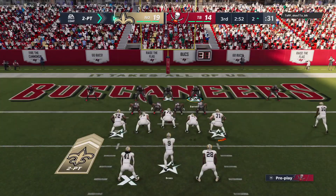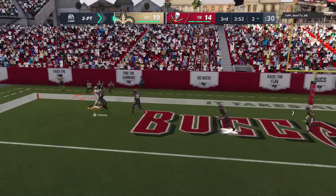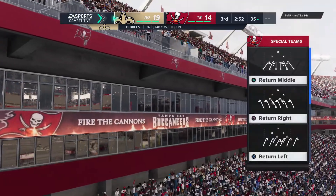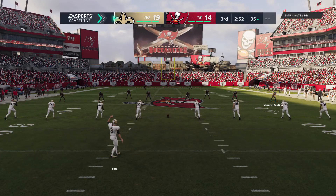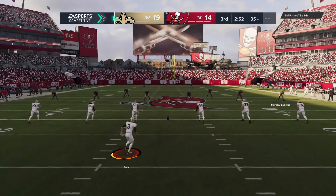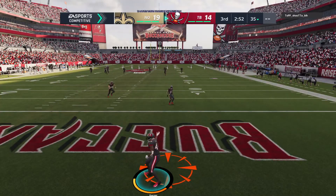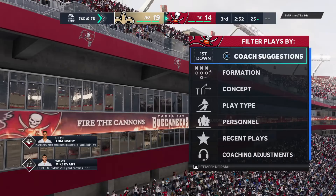Now Sean Payton is going to say let's go for two on this one. Working from the gun, it's Brees — and this one incomplete. So they went for the two, they don't get it. Good pass, hit the hands, he just couldn't bring it in. And every receiver's coach everywhere seeing that play: focus, focus, focus — all the way in and take it away.